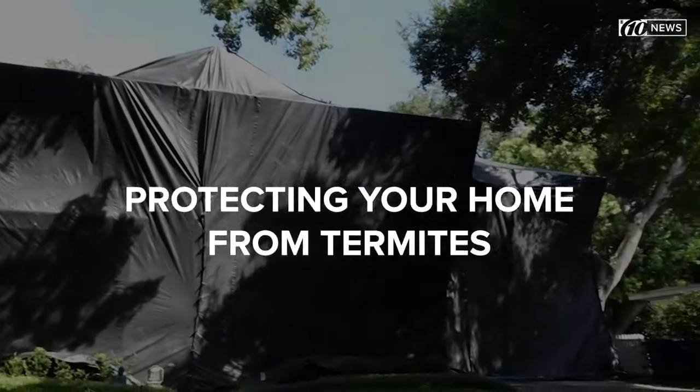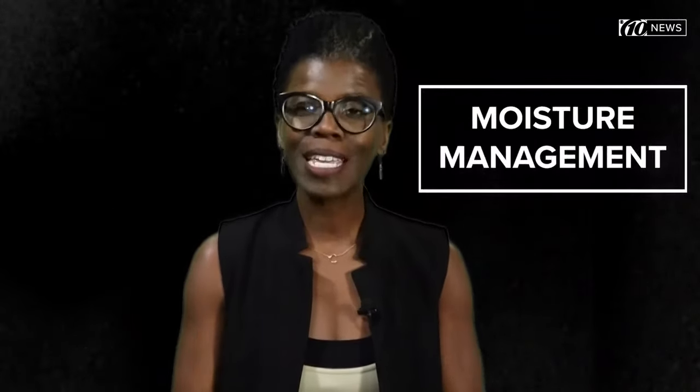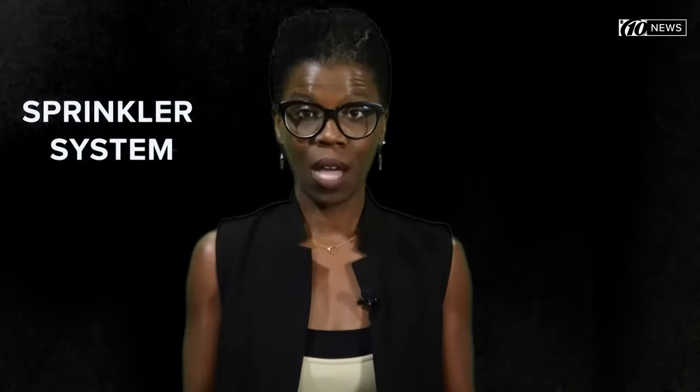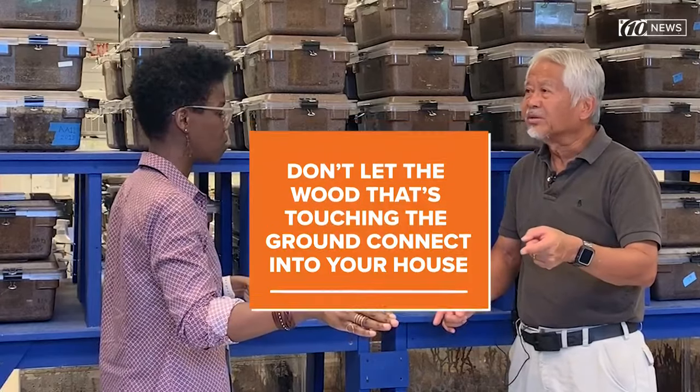When looking for a place to build their colony, subterranean termites scout out warm and moist locations — making Florida an ideal spot. Moisture management is your saving grace. Keep sprinkler systems away from the foundation, make sure AC condensation drains away from the house, and don't let wood that's touching the ground connect into your house. Termites will travel from wood on the ground right into your home's structure.